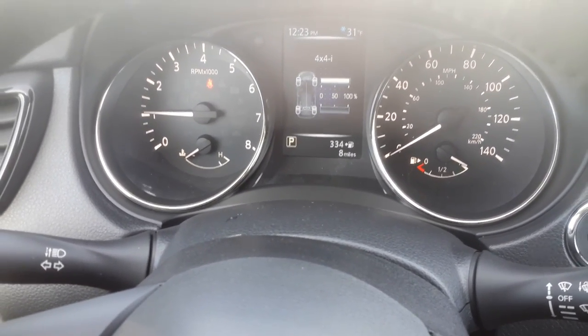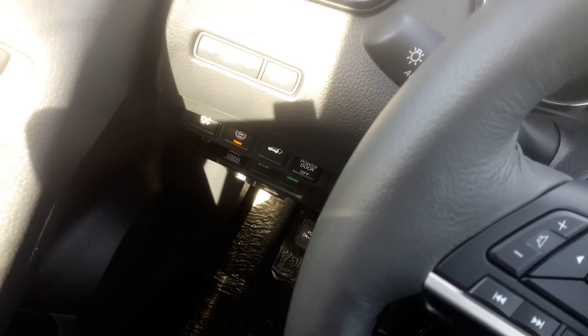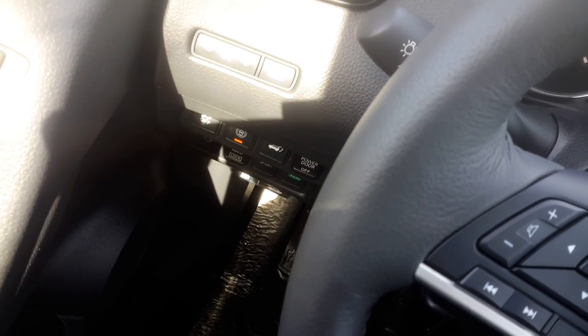You can see where the all-wheel drive system is working right now — as you can see it's 100% front wheel drive. You do have the ability down here where the all-wheel drive lock is to actually lock it in place.